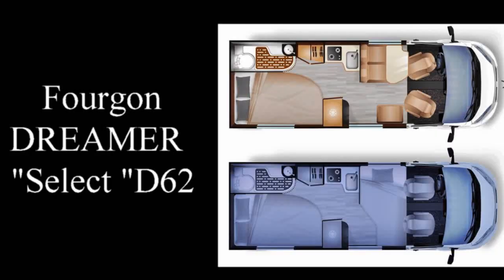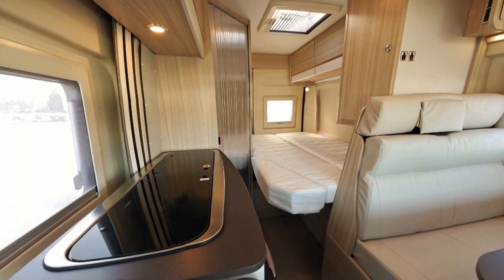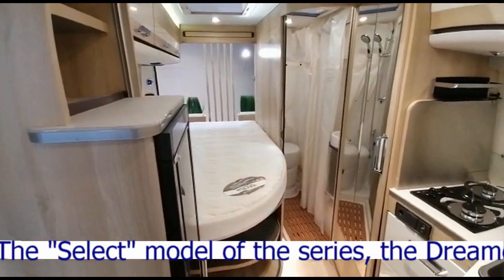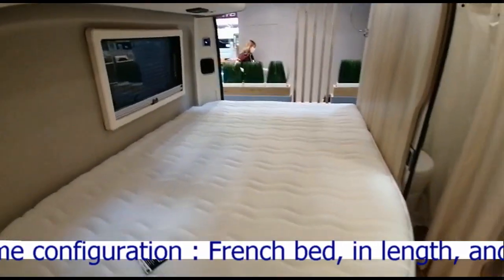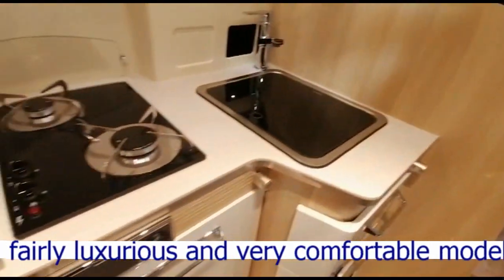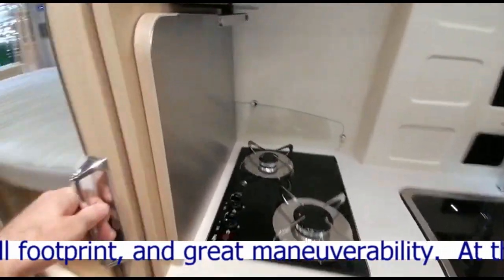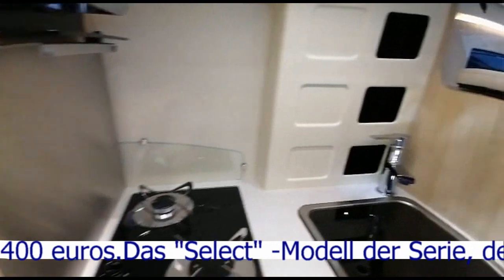Ici le Dreamer D62, donc c'est un profilé dans un fourgon de 6,36 m. C'est presque le même, la déco est peut-être un peu différente. Ils ont juste mis une sellerie pas mal, ça fait sellerie sport, sellerie classe. Il y a un ordinateur de bord. Et il y a un rangement pour la bouffe. On voit les rangements sous le lit, c'est exactement pareil. Comme pour les autres, il y a ces histoires de rideaux pour protéger — c'est un peu merdique. Sinon, le concept est bien.